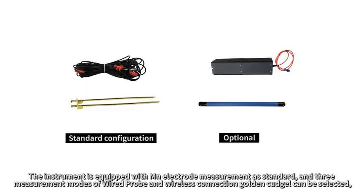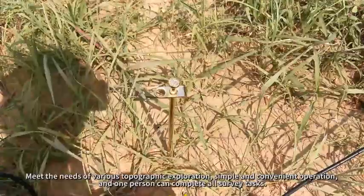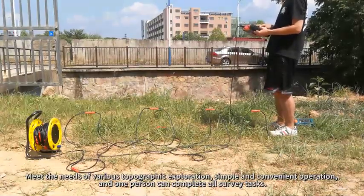The instrument is equipped with MN electrode measurement as standard, and three measurement modes — wired probe, wireless connection, and golden kacho — can be selected. It meets the needs of various topographic exploration scenarios, with simple and convenient operation; one person can complete all survey tasks.